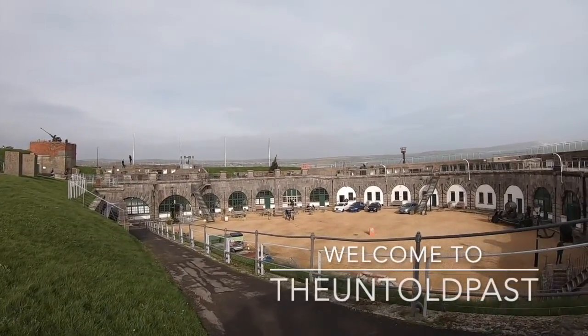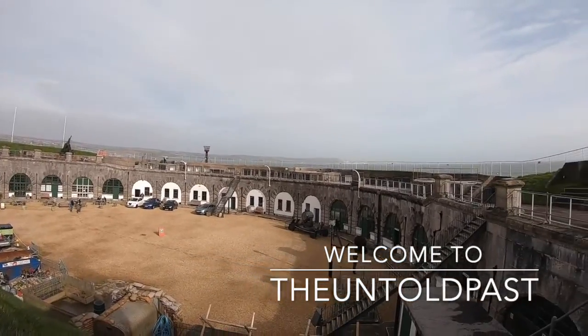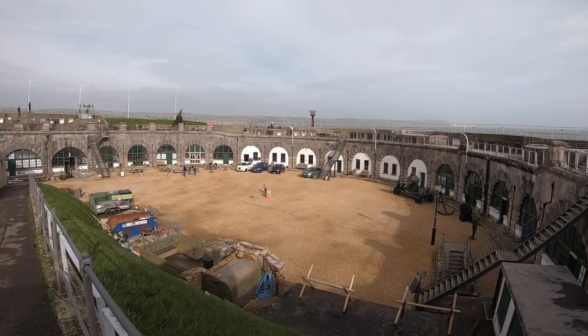Nothe Fort sits overlooking the picturesque Weymouth harbour, and its view spans all around the Isle of Portland. It is a remarkable Victorian fort, one that has provided England with protection through both world wars.